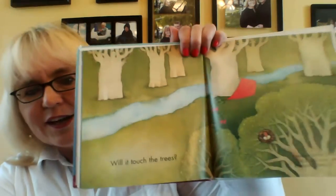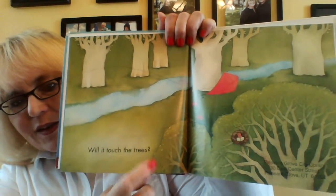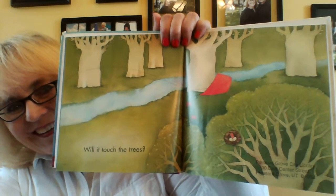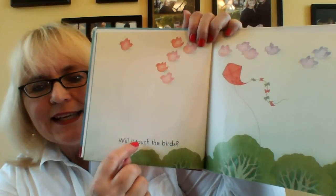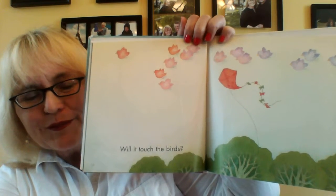Will it touch the trees? There's a question mark, so that's a question. Will it touch the trees? Let's see if it touches the trees. It didn't. Will it touch the birds? Will it touch the birds? See the birds flying.